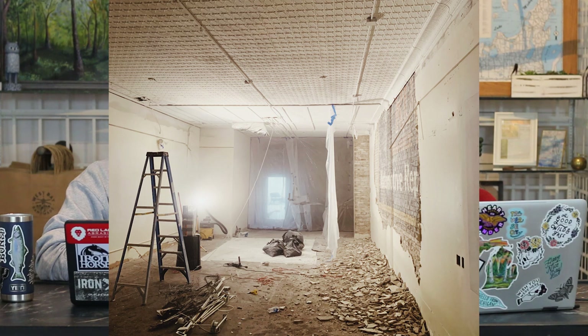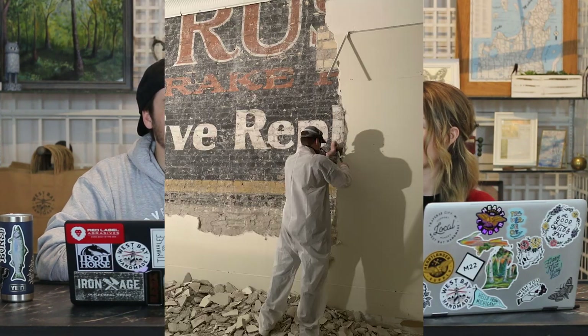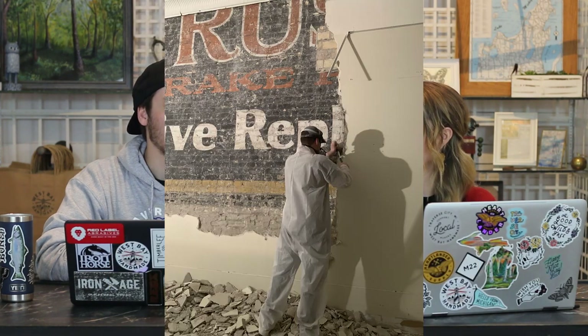We went letter by letter — A, U — trying to figure out what it said. We guessed Australia, auto, automotive. It looked like it said 'Brands' for a minute from the way it was pulled. It was super cool.